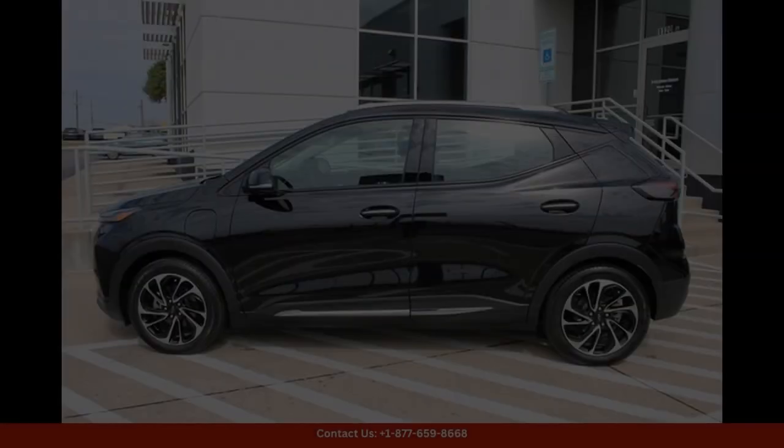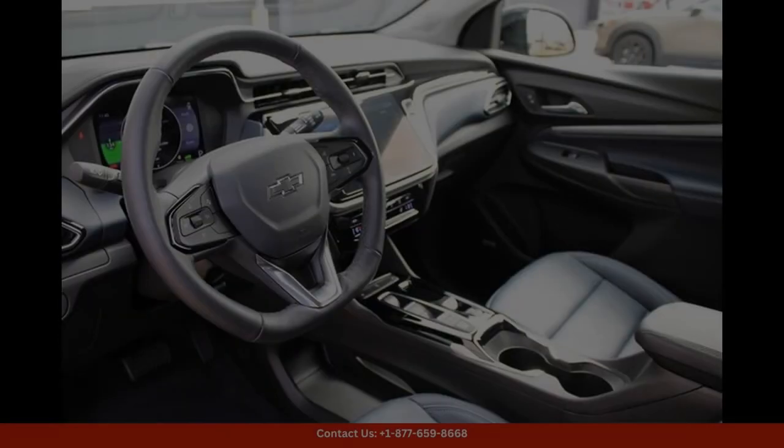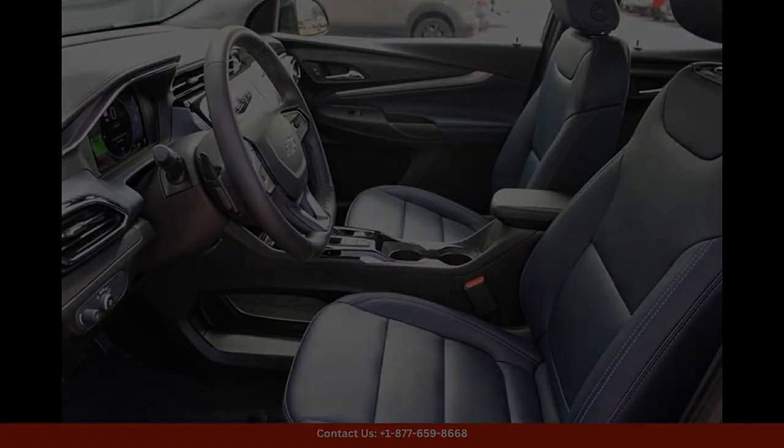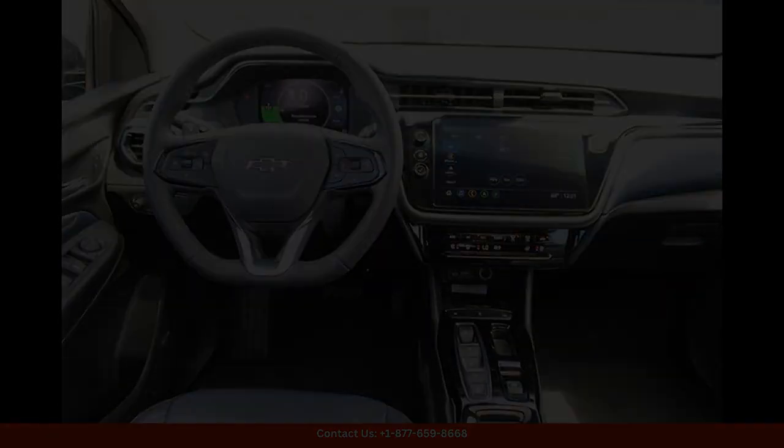The 2022 Chevrolet Bolt EUV Premier in mosaic black metallic is a sleek and sophisticated electric vehicle that is sure to turn heads on the streets of Austin, Texas. With its bold black exterior finish and modern design, this car exudes style and luxury.